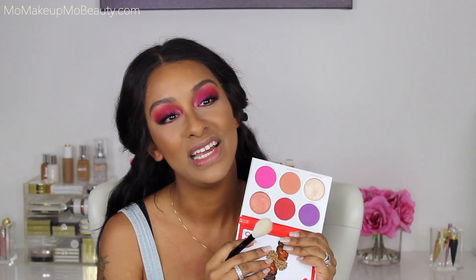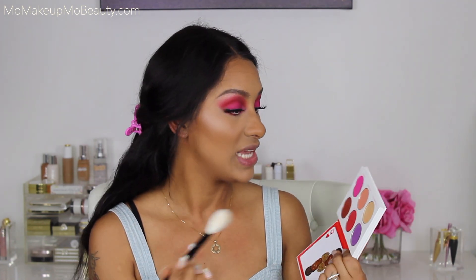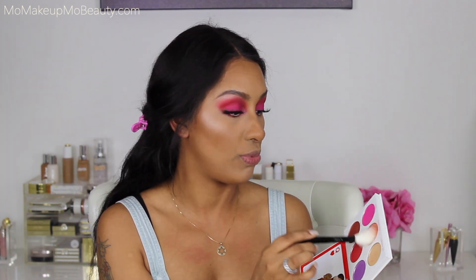Moving right along, we're going back into the Queen's Palette — such a pretty palette. This collaboration is amazing. I'm going to use 'Sister to Sister' as my blush, using my Wayne Goss number 14 brush. I like this brush because it diffuses product. You can see that once you do your blush, after everything it just melds together.